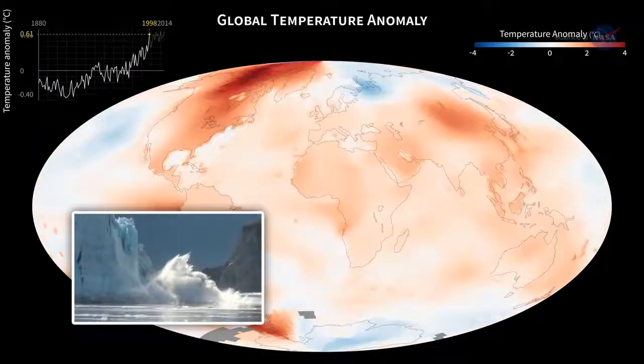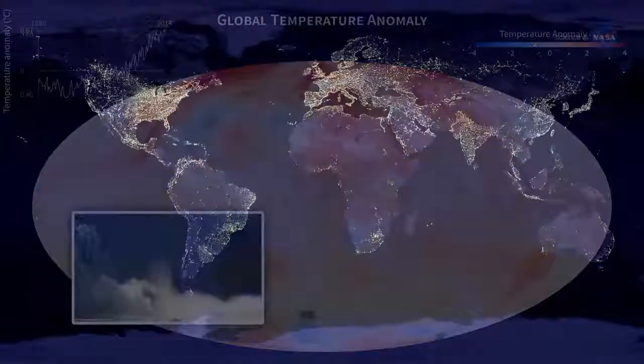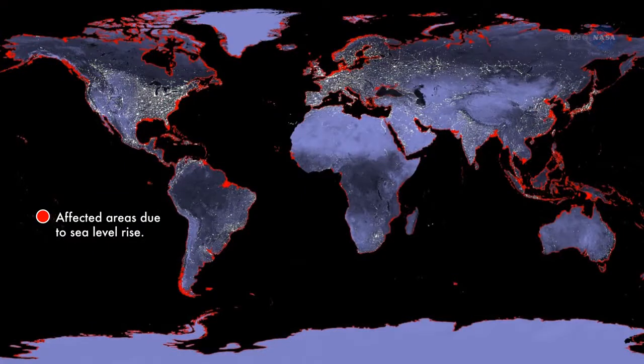meltwaters from these vast stores of ice add to rising sea levels. All by itself, Greenland could bump sea levels by 7 meters, or 23 feet, if its ice melted completely. And it's melting.